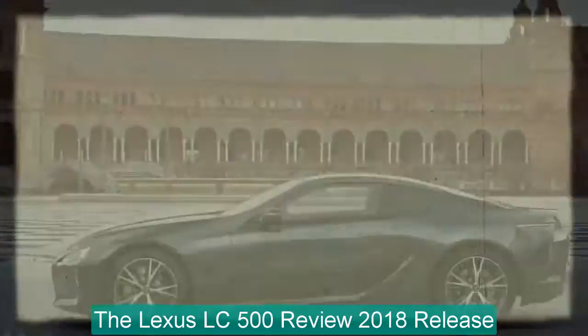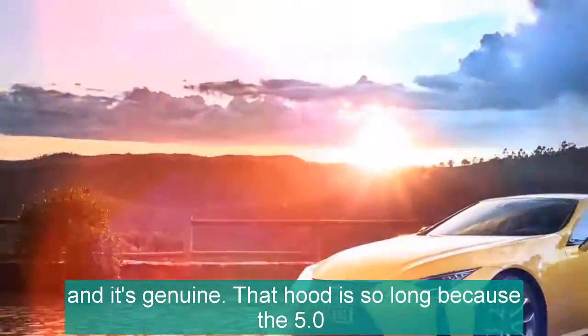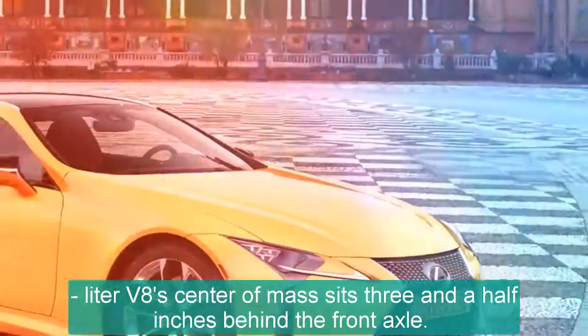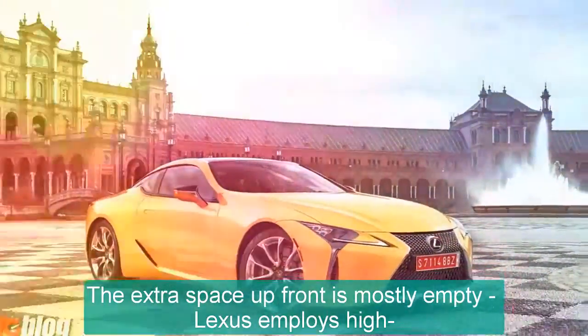The Lexus LC 500 review, 2018 release. The proportions of the LC give off a distinctively functional vibe, and it's genuine. That hood is so long because the 5.0-liter V8's center of mass sits three and a half inches behind the front axle. The extra space out front is mostly empty.